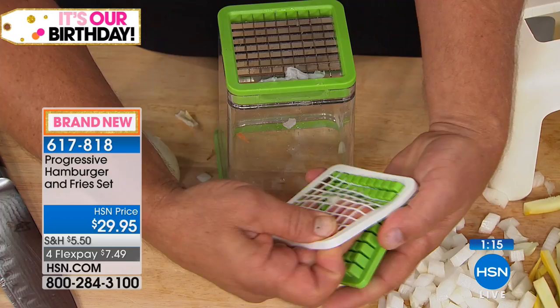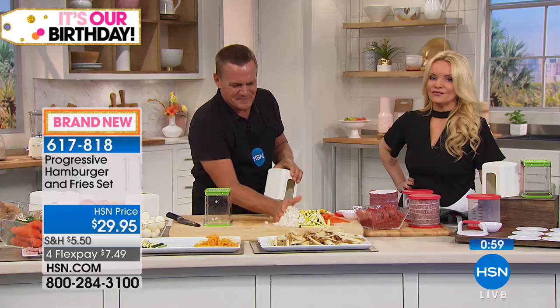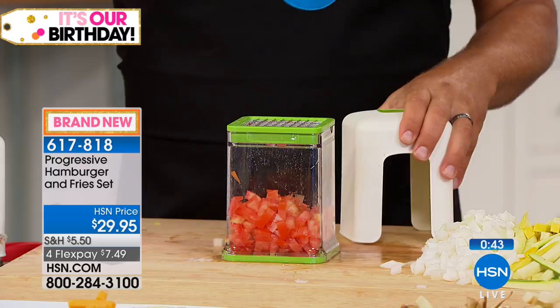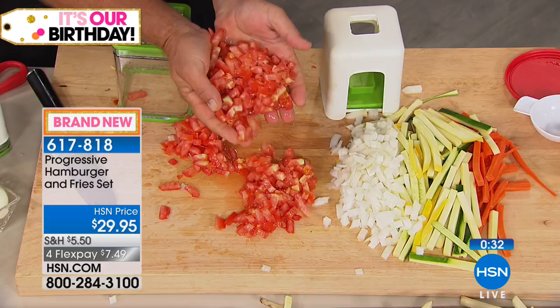It does way more work than those expensive electric machines. I always say, if all you're going to use this for is mincing or dicing onions, it's worth it for that job alone. We have about 400 people who can still do this. If you were just getting the fry cutter, you'd love it — but I love that you're also getting the burger press. Together, both today for $29.95. Look at the tomatoes we just diced in seconds — for tacos, bruschetta, salsa, salad.